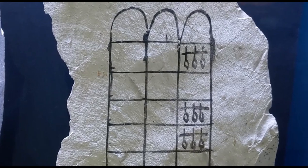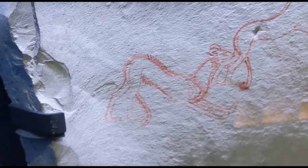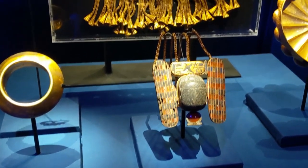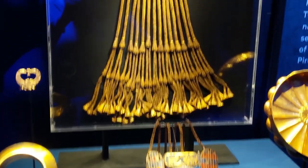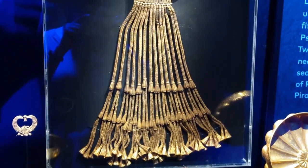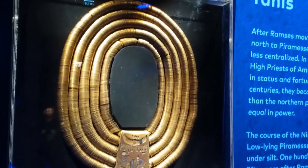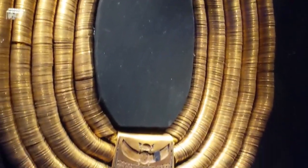Nowadays, artists use sketch pads. Artists in ancient Egypt would occasionally sketch out ideas on fragments of stone left behind at building projects. This gold was found in one later Pharaoh's tomb. He had apparently repurposed the gold from tombs of richer, more powerful pharaohs who had come before him.